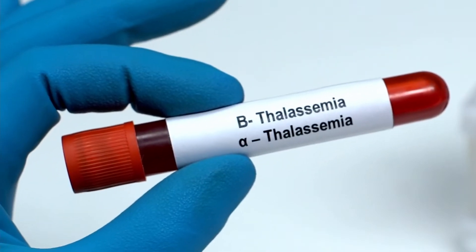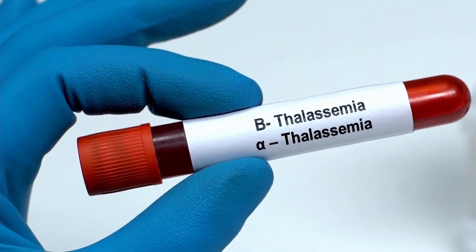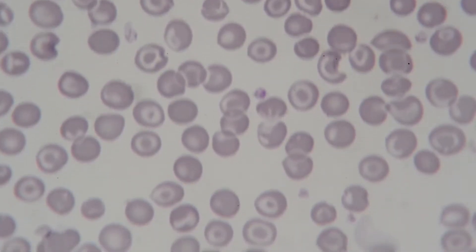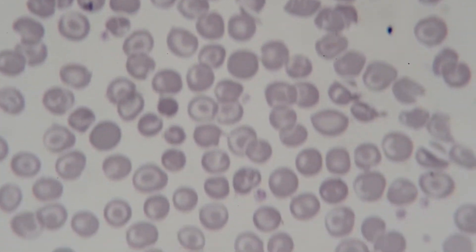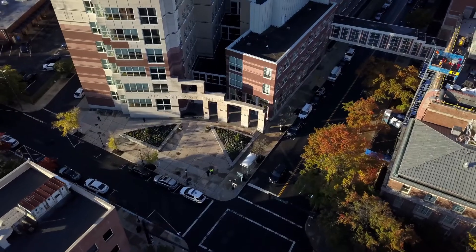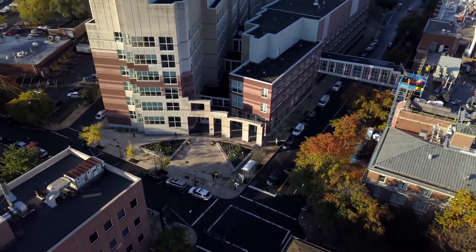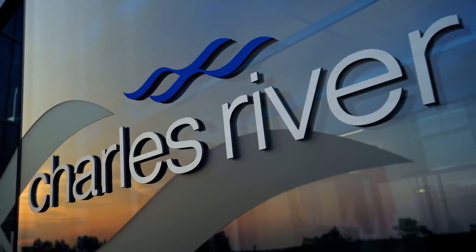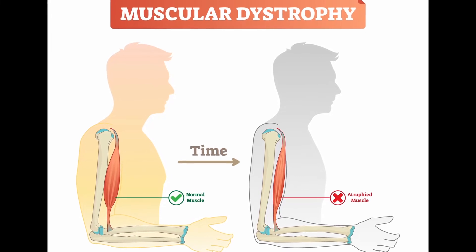The third approach is ex vivo gene therapy. For blood disorders like beta thalassemia, you take hematopoietic stem cells from a patient, engineer a gene into them ex vivo to fix a genetic defect, and then return those stem cells to the patient. The Boston Area Foundation Cure Rare Disease is coordinating efforts with academic labs led by Yale University and industry partners, including Charles River, to customize gene therapies for individuals with Duchenne muscular dystrophy.